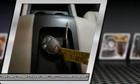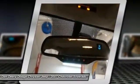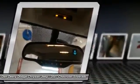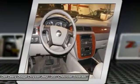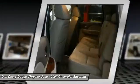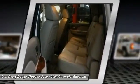Silverado 1500 LTZ, 4-door crew cab, Vortex 5.3L V8 SFI, 4WD, ABS brakes, alloy wheels, electronic stability control, emergency communication system, and front dual-zone AC.